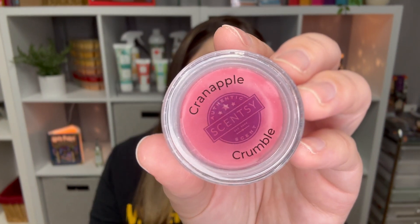Next is Cran Apple Crumble — baked cran apple topped with brown sugar and a dollop of whipped cream. I only have a sample, so it's hard to smell it properly. I like this scent — more than I thought I did. I used up the bar I had and haven't repurchased it yet, but I would probably repurchase it. It's probably a three or four. It's not groundbreaking, but it is a good scent.